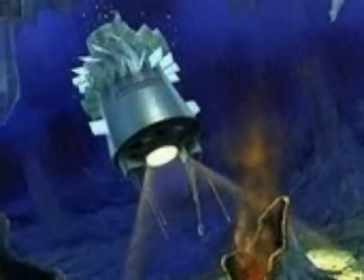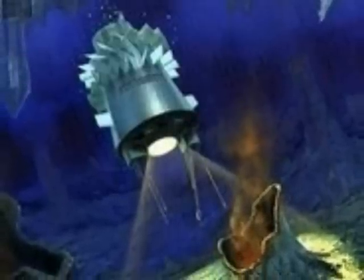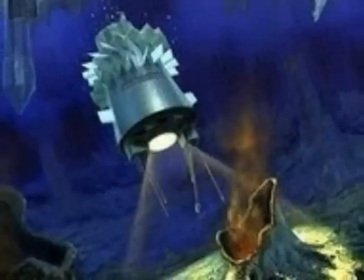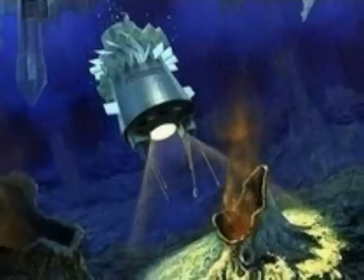In the future, we hope to send a lander to Europa, melt through the miles of ice, and explore the alien world below. Who knows what we might find waiting there.